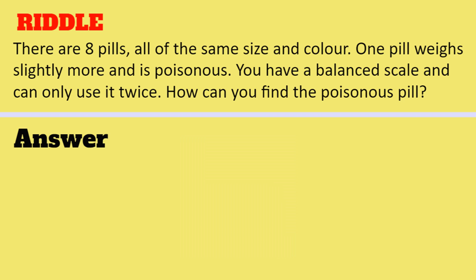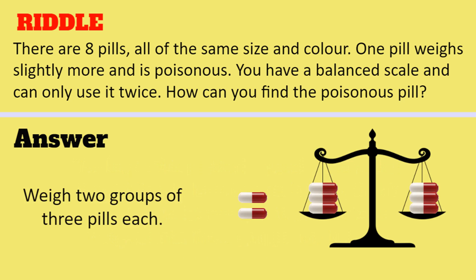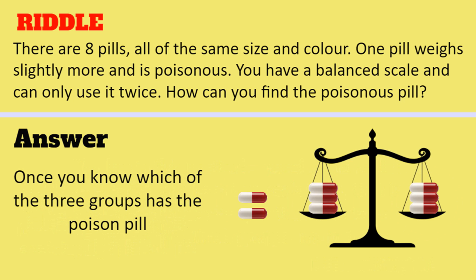I will tell you the correct solution of this riddle. The key in this particular puzzle is to realize that while you have 2 scale pans, that is sufficient to let you split the items to be weighed into 3 groups, not just 2. So if you weigh 2 groups of 3 pills each and if they weigh the same, the poisonous pill is in the group not yet weighed. If they weigh different, whichever pan has the heavier load of 3 pills contains the poisonous pill.